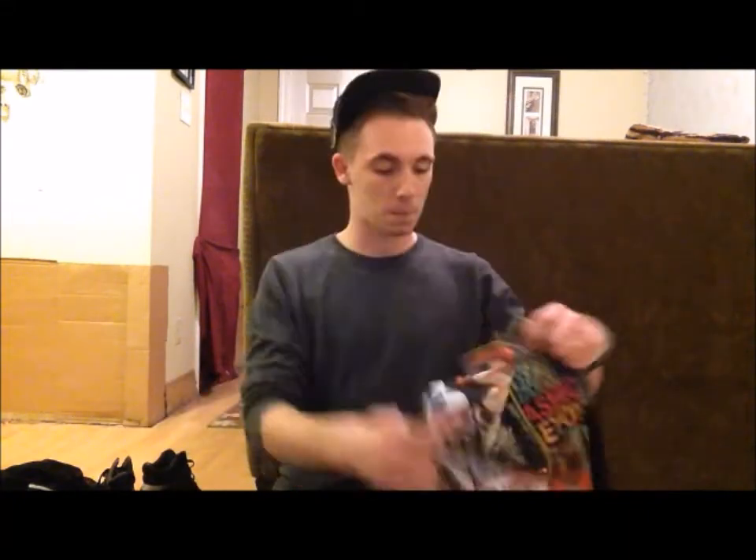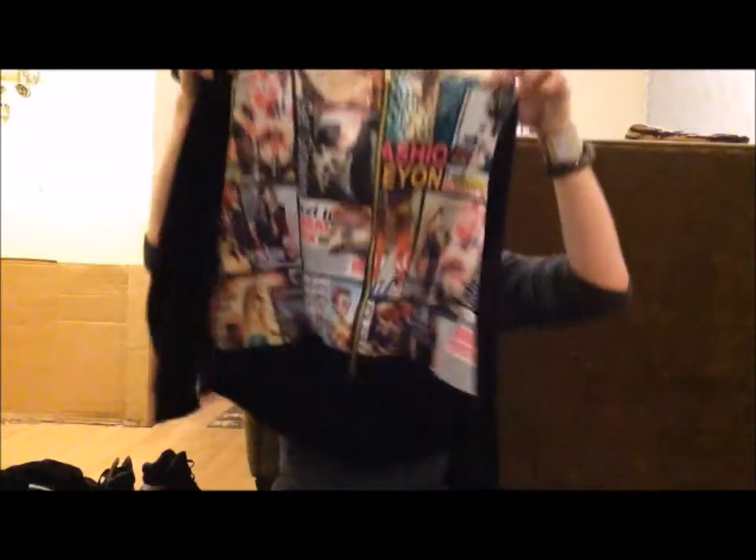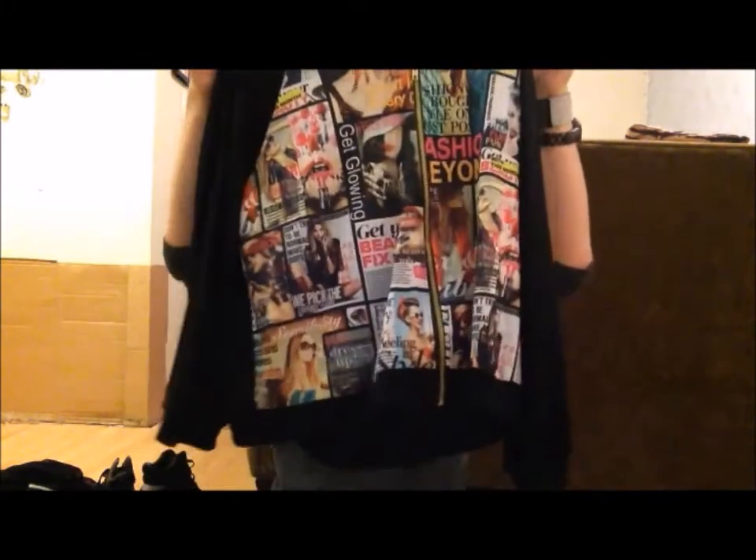Then I went to Rainbow and I got one of my favorite jackets ever. This is the jacket — $7 I paid. It looks like this. It's like newspaper, magazine, kind of fashion, love, glamour, glitz. All me. Love it, and like I said, it was $7. Rainbow is the store. I love Rainbow. It's been like a hot minute since I've shopped at Rainbow, but love it. Love me some Rainbow.